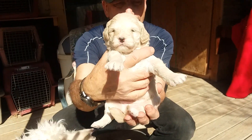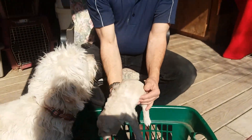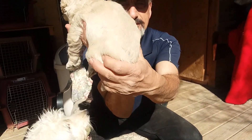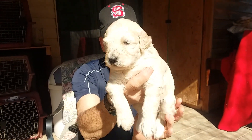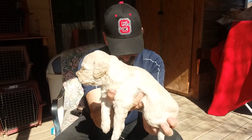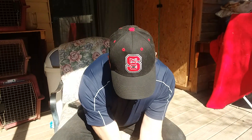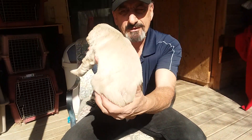They have their eyes open now and they started on solid food. Eric, here is blue boy — blue mark — and you and I will be talking about who's getting blue and who's getting red, but we're gonna be discussing that later on.